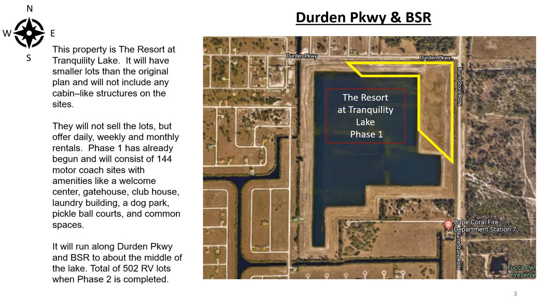Additional amenities include a laundry building, a dog park, pickleball courts, and common spaces. It will run along Durden Parkway and Burnstow Road to about the middle of the lake, for a total of 502 RV lots when phase two is complete.